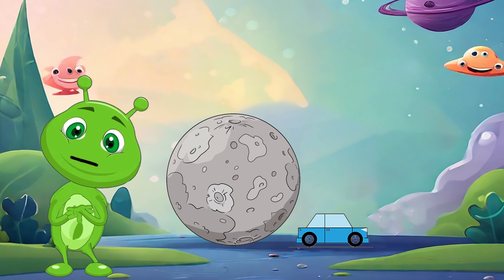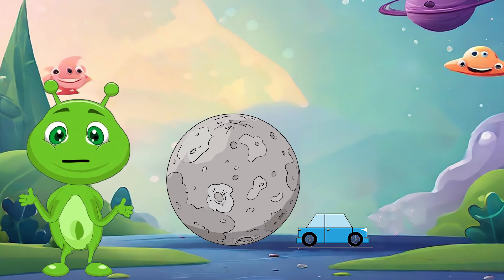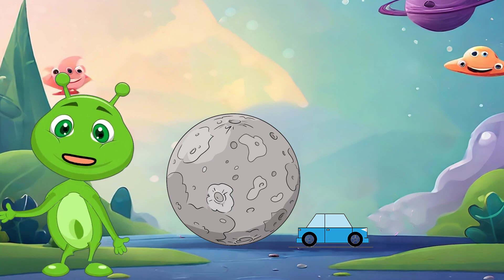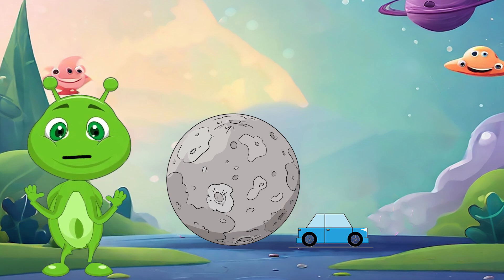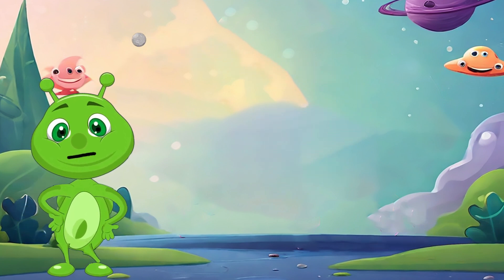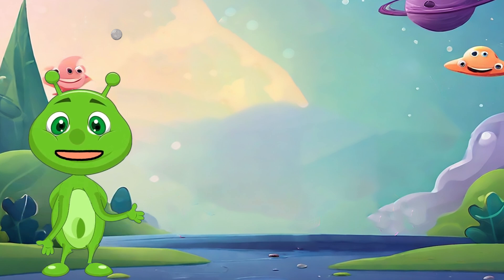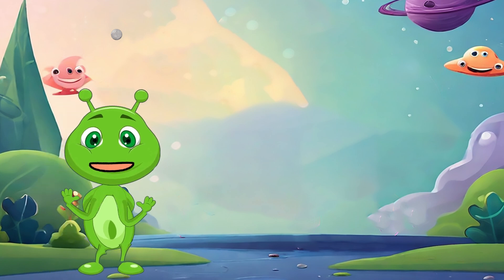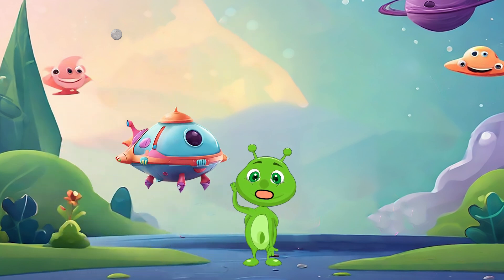Use bright colors to make your car stand out. Wow, great job little artists! Did you know that Mercury doesn't have an atmosphere like Earth, and cars use wheels to move on the ground, but Mercury doesn't have wheels because it's a planet in space. Isn't that cool? I hope you had a blast drawing Mercury and our little car friend. Remember, it's so much fun to explore and learn new things. If you enjoyed this video, don't forget to give it a thumbs up and subscribe for more creative adventures. Until next time, keep drawing and exploring, bye bye!